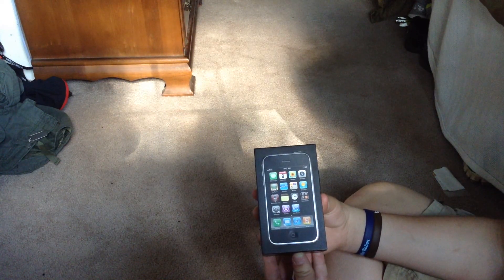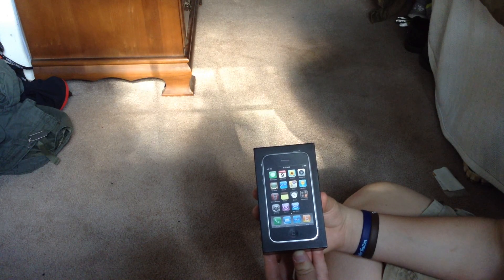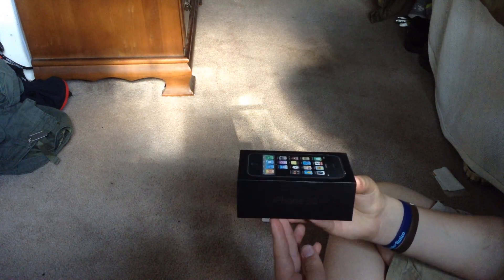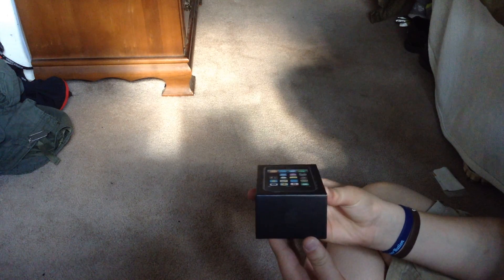Today I'm going to be unboxing the iPhone 3G. Here at the top you see the iPhone 3G. At the bottom you have your Apple logo. On the right side you have an iPhone 3G — it says iPhone 3G. And at the top it has an Apple logo.